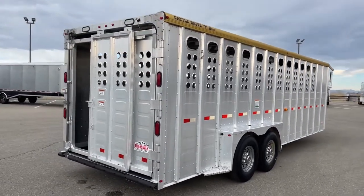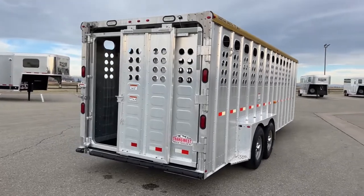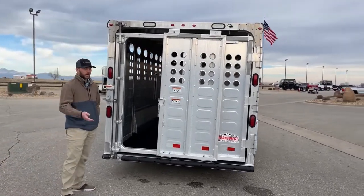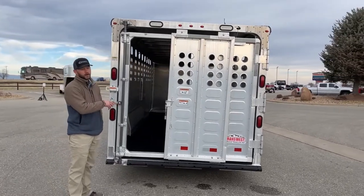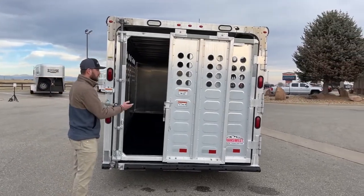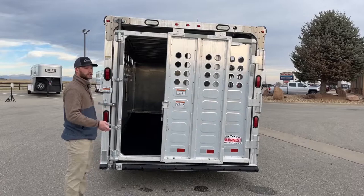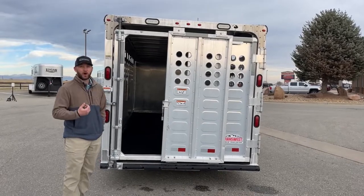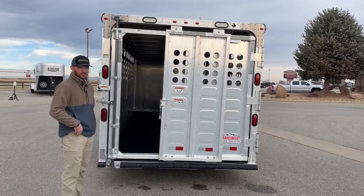As we move around to the load side of this trailer, it is a single rear gate. This whole rear gate will open up and give you the option to have it wide open to load animals. Or you have this slider option — it will be a 50% slider. So if you were just loading or offloading one or two animals and didn't want the possibility of having them all run out over the top of you, this slider gate is a great option.